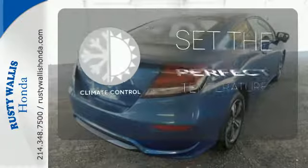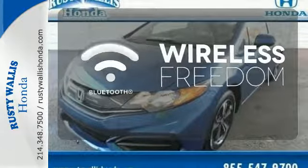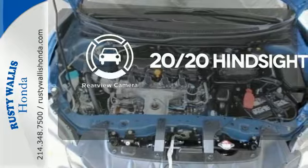The climate control lets you set the temperature exactly where you want it. You don't have to put your life on hold when you have Bluetooth. See objects previously out of sight with the rear view camera.